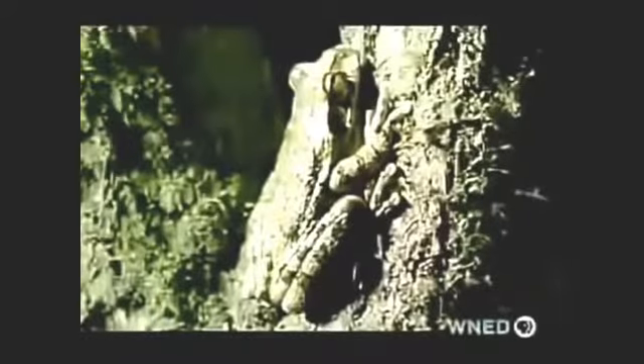This poor frog is about to be the victim of a vine snake in Central America. This snake is also back-fanged, just like the boomslang. Fortunately for small prey, death comes quickly.